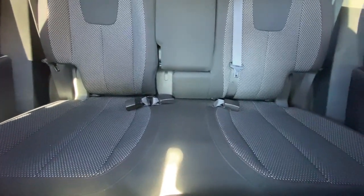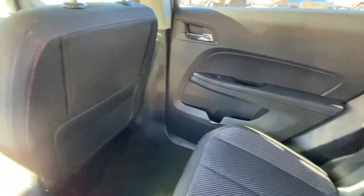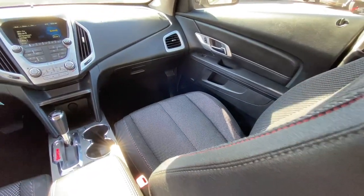Feel a new sense of confidence in this well-equipped Terrain. Treat yourself to a test drive today. Our staff will toss you the keys and give you an outstanding customer experience.